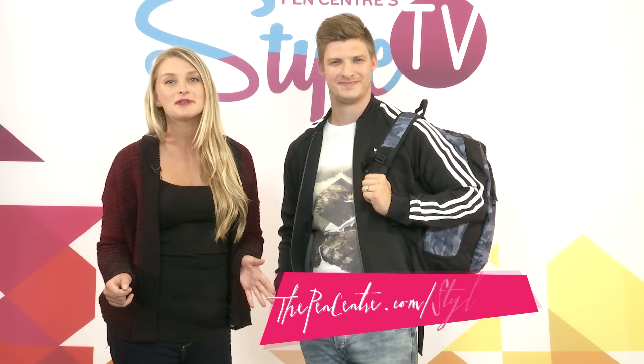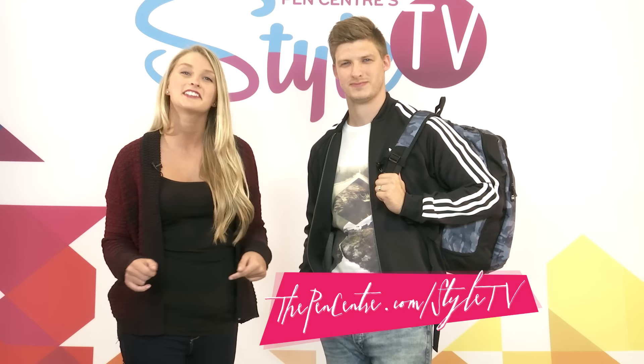Well, thanks Donald. I hope you guys found that helpful. Don't worry, because going back to school in style has never been so easy. Thanks for watching this episode of Fashion Minute on Penn Center Style TV. Be sure to catch up on all the latest episodes at thepenncenter.com/styletv.